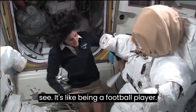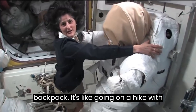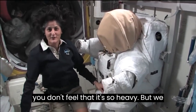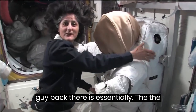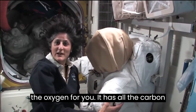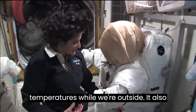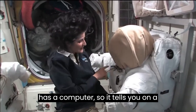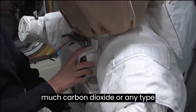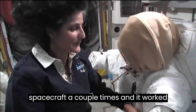The spacesuit is pretty big — it's like being a football player. Part of the reason it's so big and bulky is because of this backpack. It's like going on a hike with a backpack, but the backpack and the suit weighs about 300 pounds. Luckily, in space nothing really weighs anything, so you don't feel it's so heavy. But we need such a big suit because that backpack is essentially the heart of the spacecraft. It has all the oxygen for you, a carbon dioxide removal system, and a heating and cooling system to regulate our body temperatures while we're outside. It also has a computer that tells you on a display if anything is going wrong with the suit.